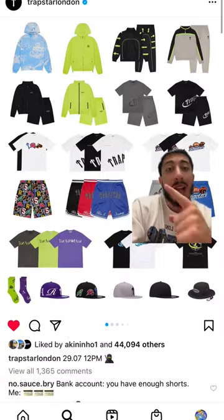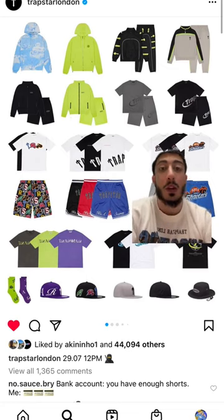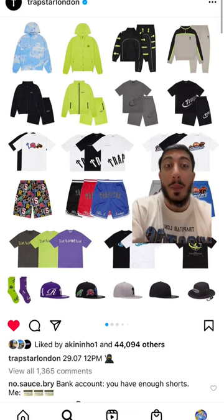Moving on to the basketball shorts — what I like about them is they don't sell them as sets, they sell them separately, so you can buy the shorts by themselves. They gave us a little early access to these last drop and they've said they're not restocking at all, so these are definitely worth a grab and they look wavy.